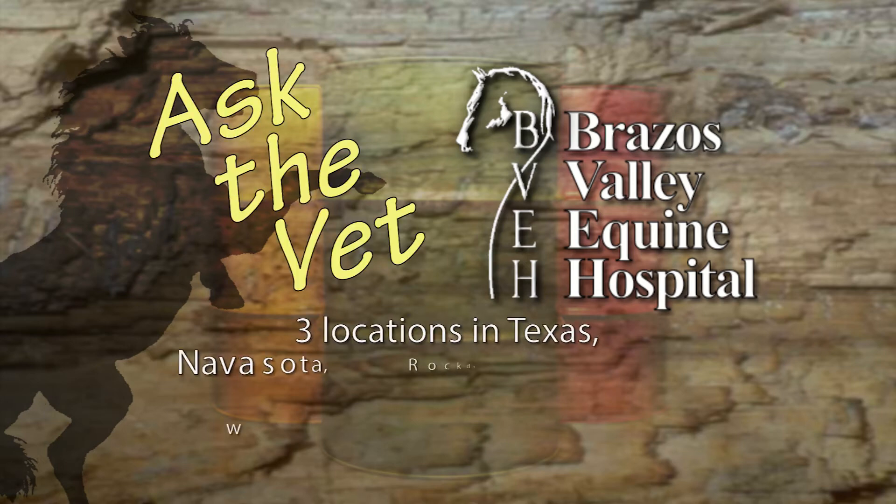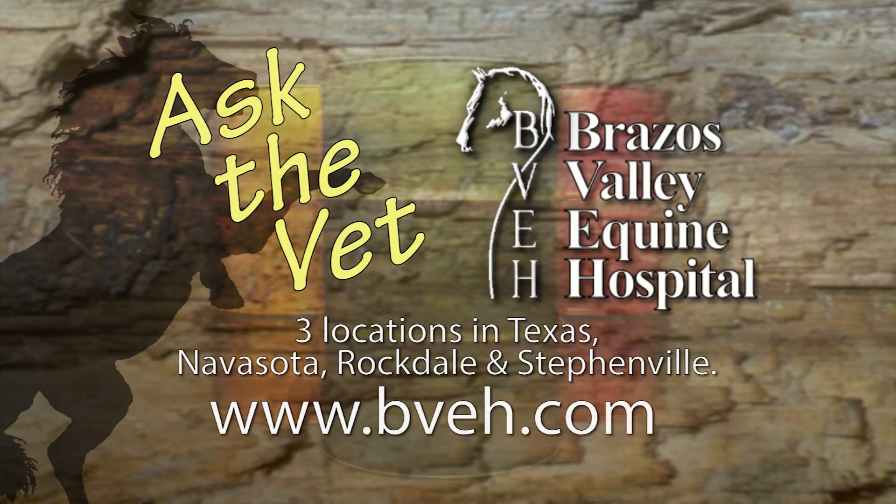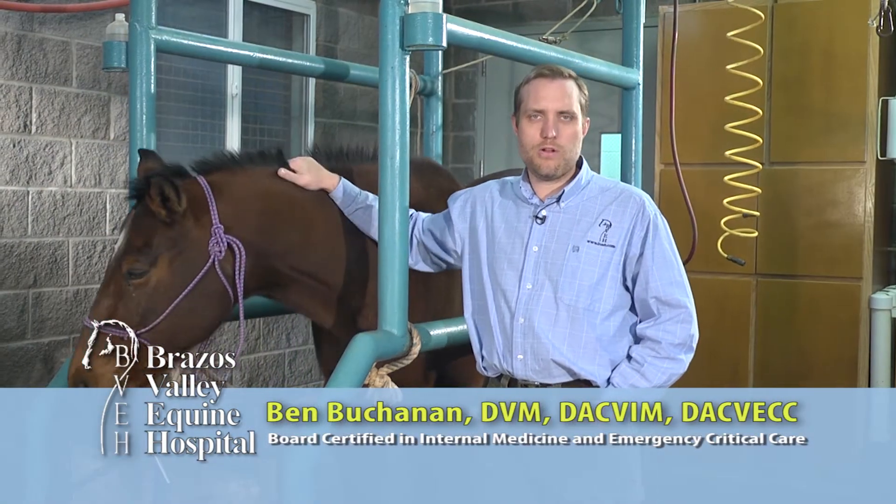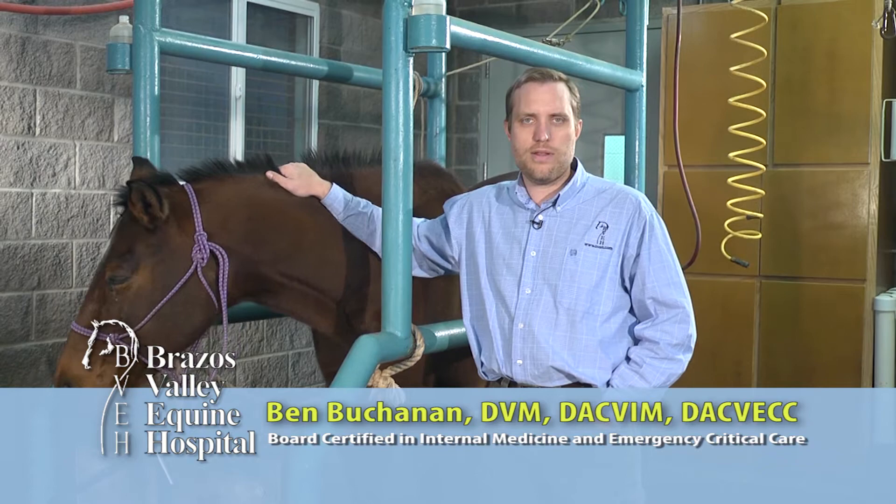It's now time for Ask the Vet, brought to you by Brassus Valley Equine Hospital — dedicated professionals committed to helping each horse reach its full athletic potential. I'm Ben Buchanan, one of the internal medicine specialists at Brassus Valley Equine Hospital.